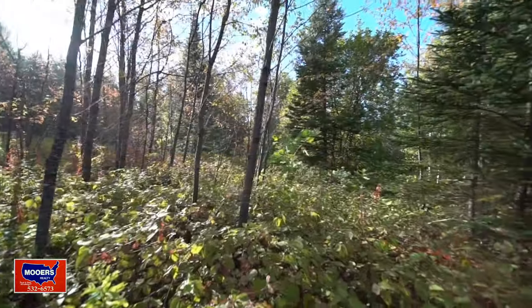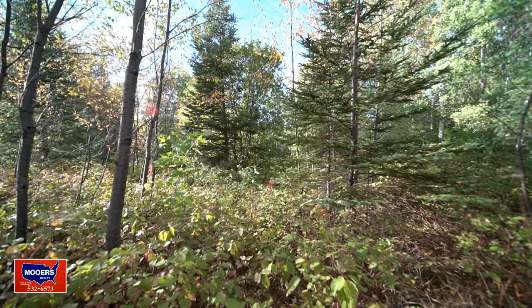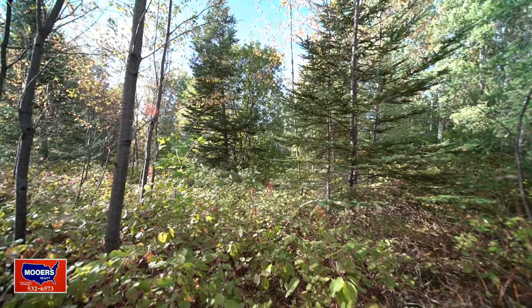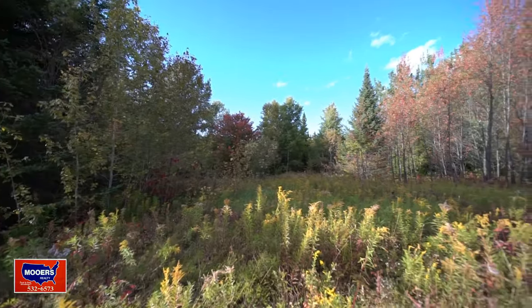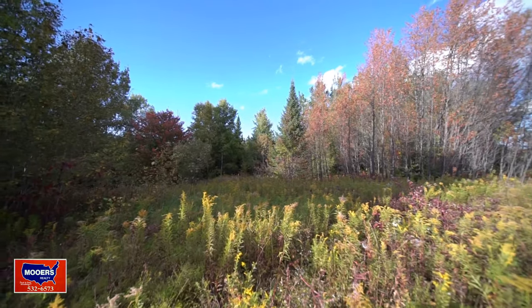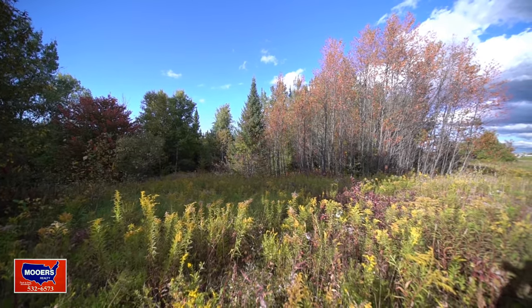The west half of this property slopes away from the road. It's level along the road, and it slopes from the east side and from the south. 21 acres is plenty of land. You could have a little homestead here. Push those poplar trees back to create more open pasture-type land.